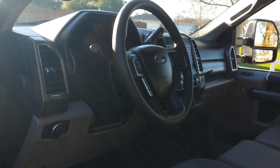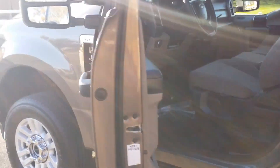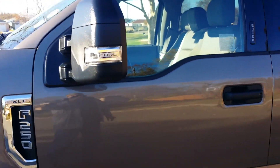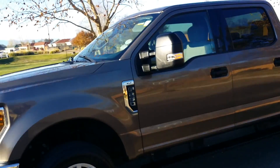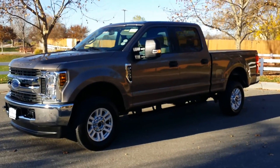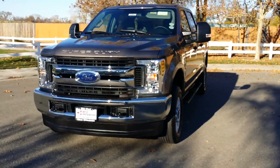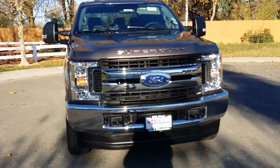One thing about West Mitsubishi — we're a member of credit union direct lending and can work right with your credit unions. We specialize in helping those with poor credit still get into a vehicle. It doesn't matter if you have good credit, bad credit, or no credit at all — we can help you get into a nicer, newer vehicle like this 2019 Ford F-250 4WD. This is a four-wheel drive.